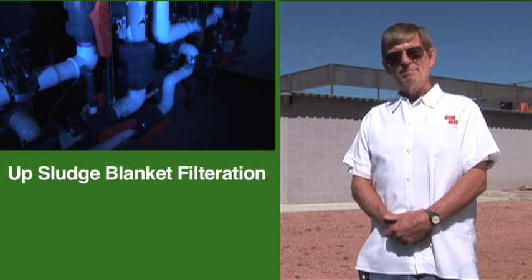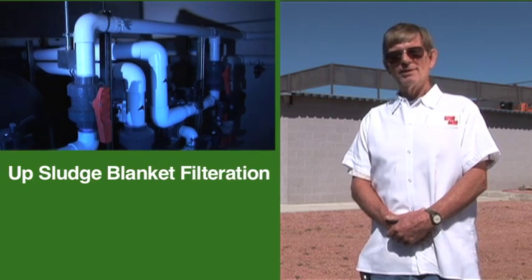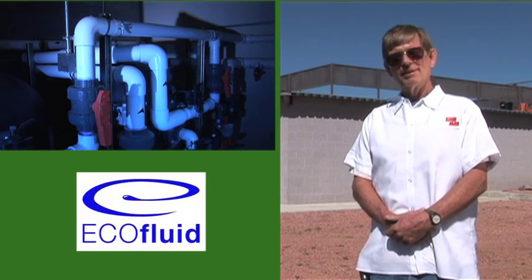It's absolutely different compared with conventional plants. This plant uses no chemicals whatsoever to treat the effluent water — no chemicals. That's pretty unique in the industry. It's a green system. This uses UFBF technology that was developed by Eagle Fluids up in Canada.